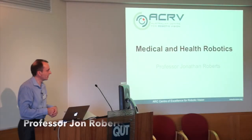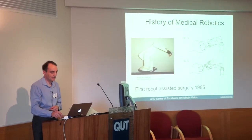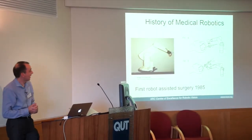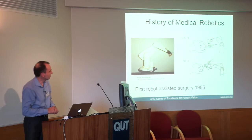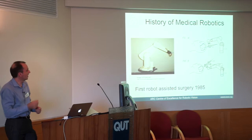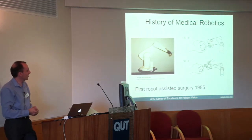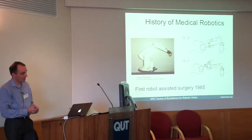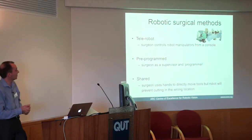Medical and health robotics has massive applications, so here's a tangible example of where vision and robotics can work together — and that's in surgery. The first robotic surgery was in 1985: a minor procedure to go into someone's brain and burn a small area with a radioactive source to treat cancer. Since that point, robots have been used in a number of procedures, and there are three ways robots are currently used in surgery.